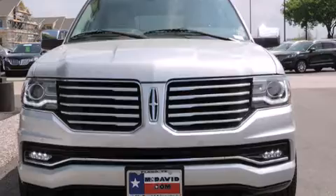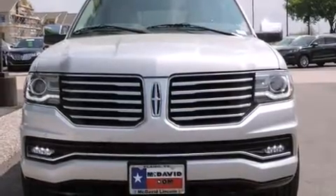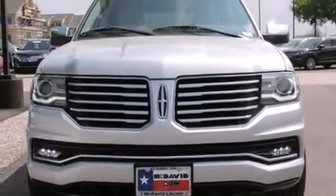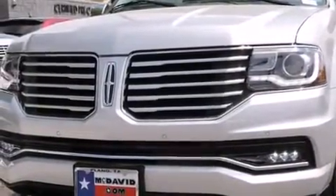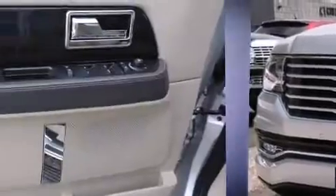With high-intensity discharge headlights illuminating your path, you'll always appreciate maximum visibility. State-of-the-art amenities, such as memory seats and adjustable pedals, yield a more personal driving experience.